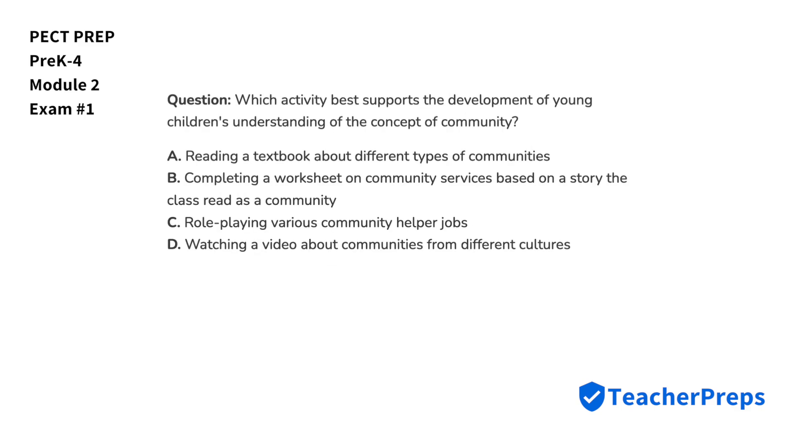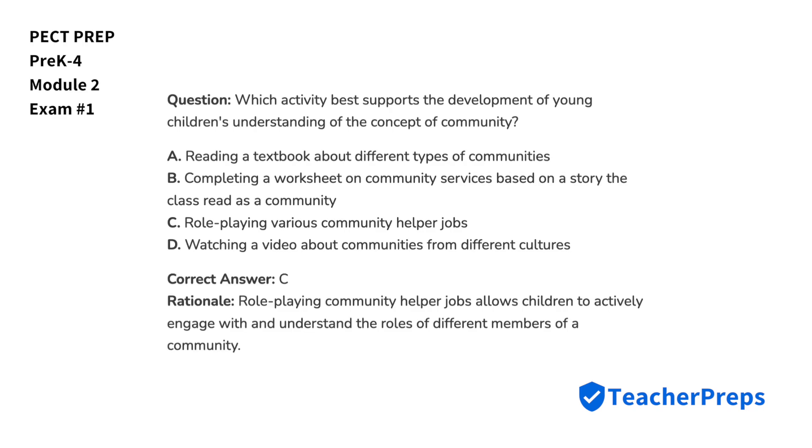Which activity best supports the development of young children's understanding of the concept of community? The correct answer comes from letter C, as role-playing community helper jobs allows children to actively engage with and understand the roles of different members of a community.